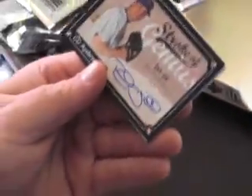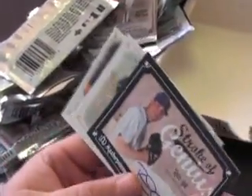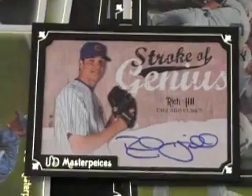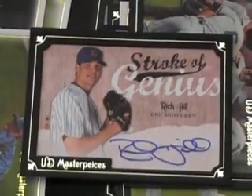Oh, here's something — Rich Hill of the Cubs. You like him? Yeah, he's alright. Not numbered, but it's a pretty cool-looking card.